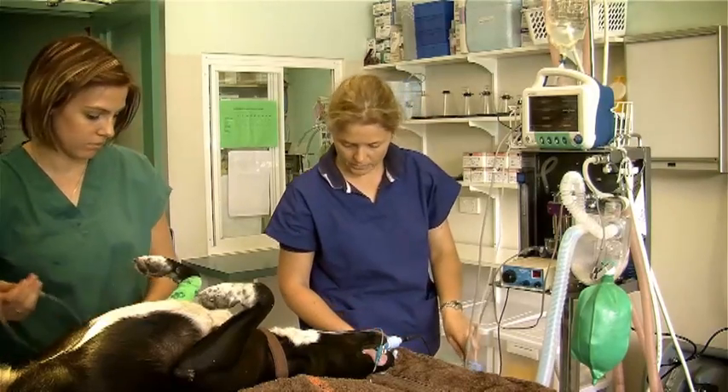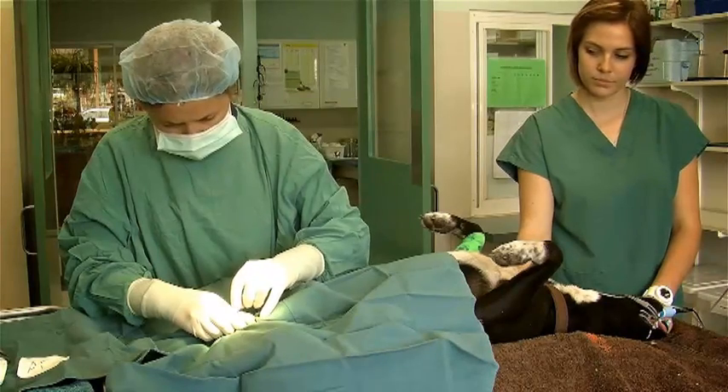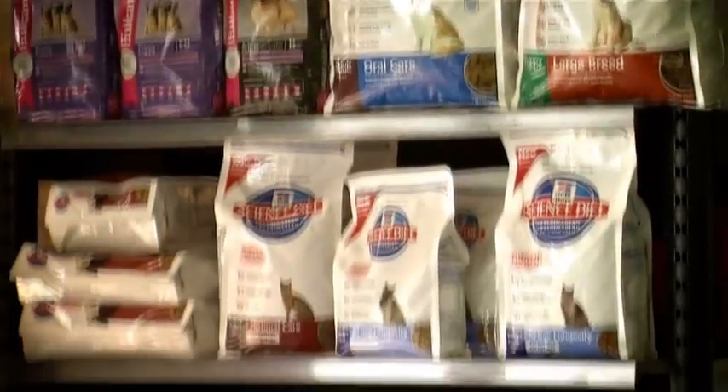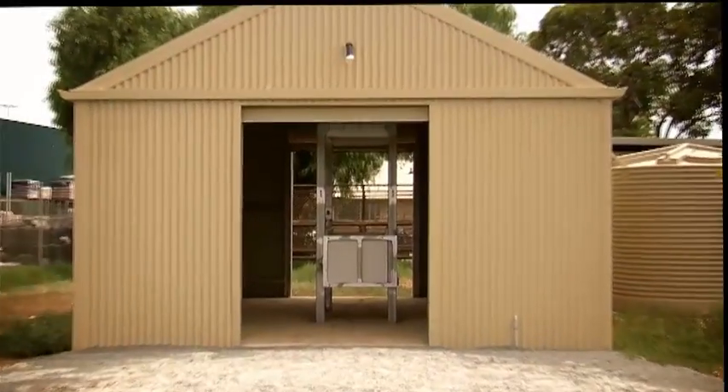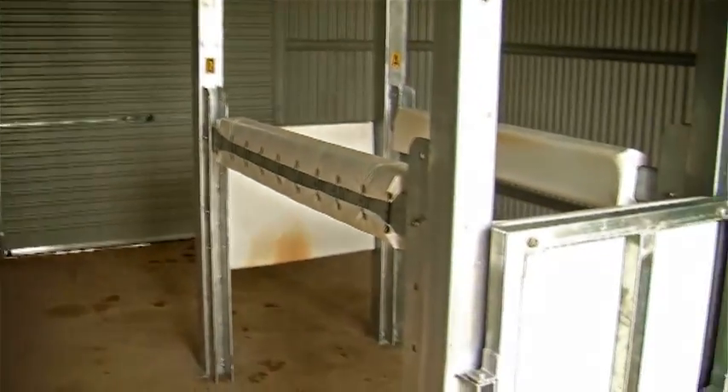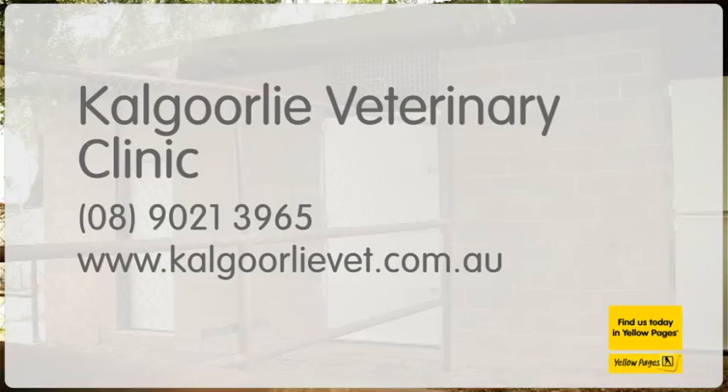Get trusted brands for your pet like Royal Canin, Eukanuba, and Hills Science and Prescription Foods. Be confident your animal will get the compassionate, supportive care they need, using the latest in diagnostic technology in a purpose-built small animal and equine facility. Kalgoorlie Veterinary Clinic — log on to kalgoorlievet.com.au.